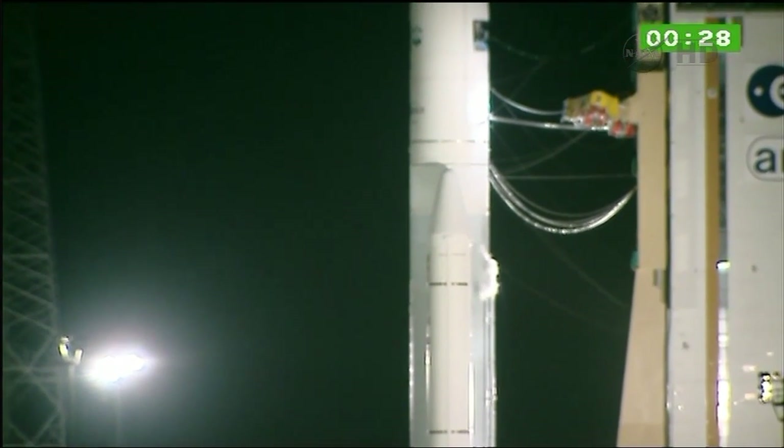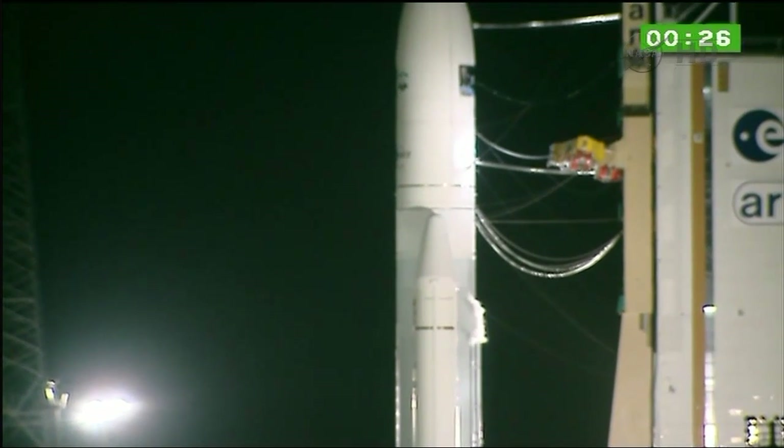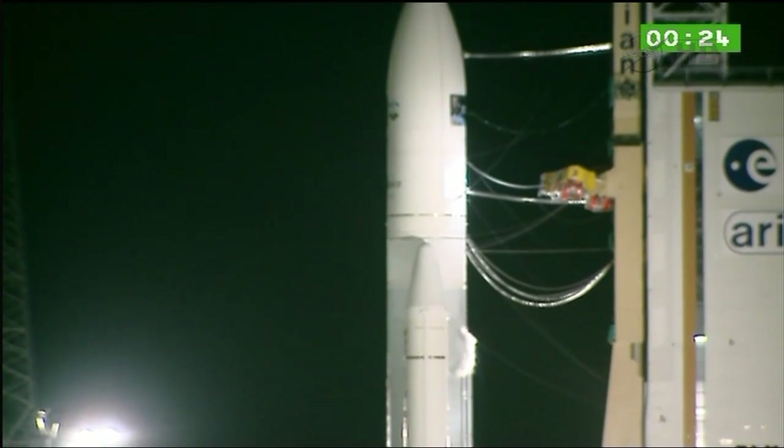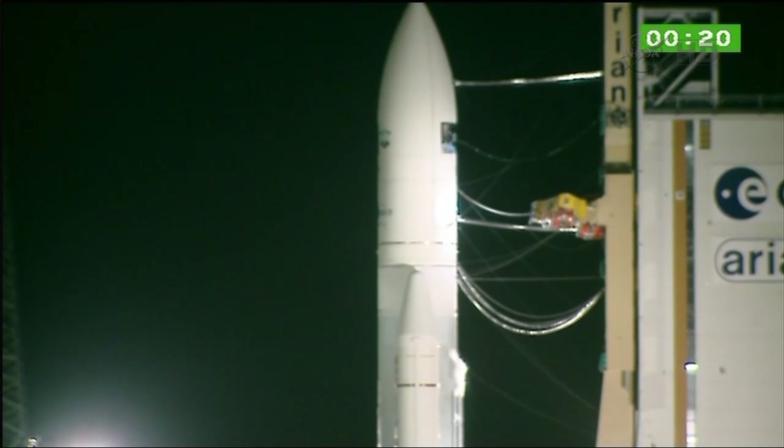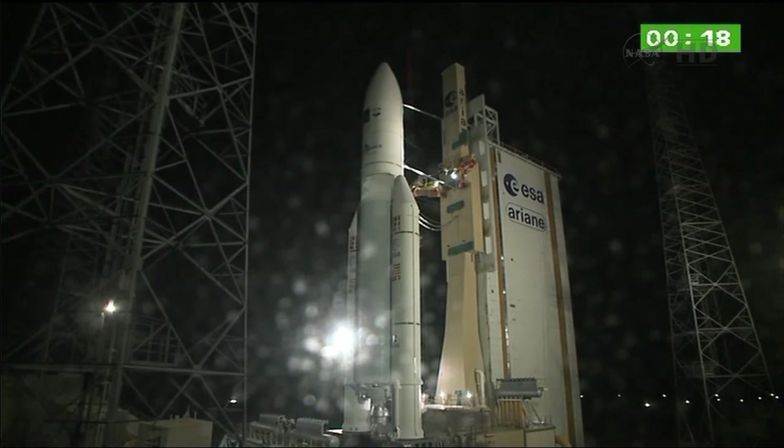The cryo arms are those yellow bars that are folded, visible right in the middle of the screen. Normally they're feeding the upper stage, but tonight they're not because we're not using that version. Then at zero there's ignition of the Vulcain II, followed by verifications and lift-off with ignition of the Vulcain II.